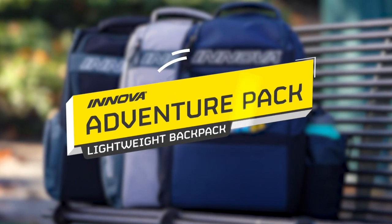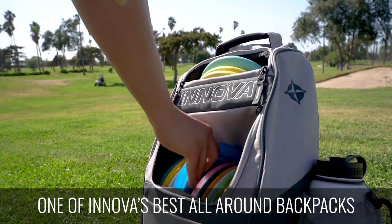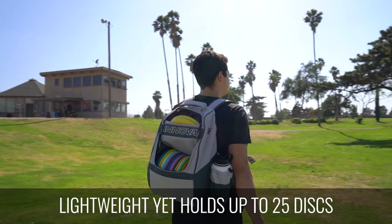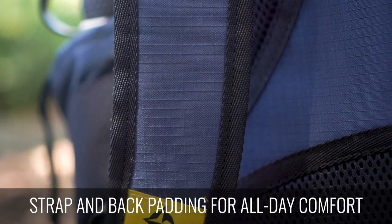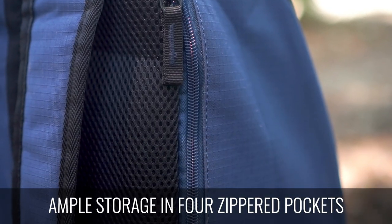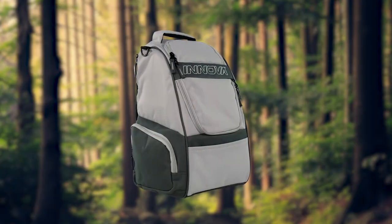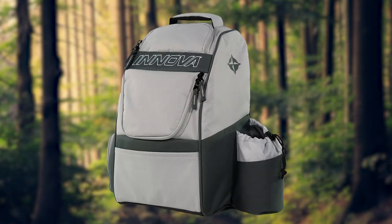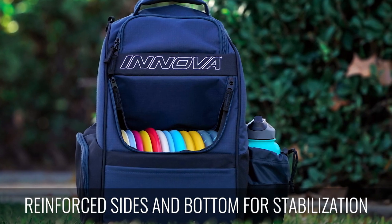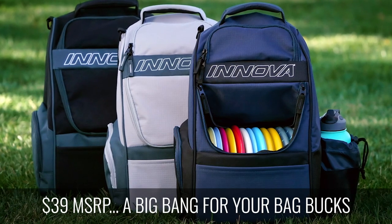Introducing the Innova Adventure Pack — one of Innova's best all-around backpacks. It's lightweight yet holds up to 25 discs. Its strap and back padding allow for all-day comfort. You'll find ample storage in its four zippered pockets. It features a towel ring, drink compartment, and PrimeStar logos; the bottom and sides are reinforced for more stabilization. At $39 MSRP, it's the biggest bang for your bag bucks.